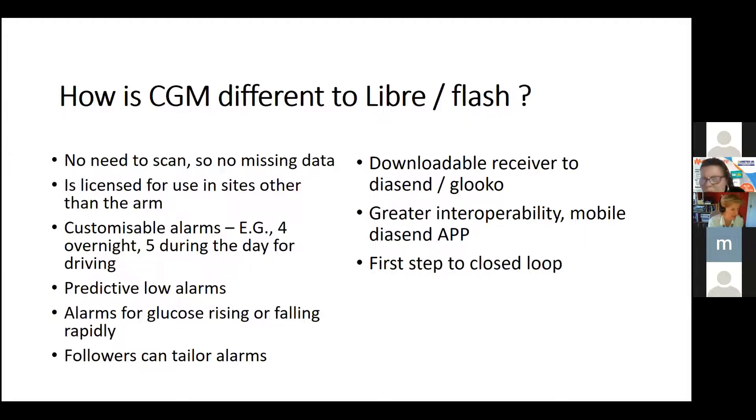The alarm can be set at different levels. There are also predictive low alarms, plus extra alarms if glucose is rising or falling very rapidly. One big advantage is that you can have multiple followers — we have a young lady with Down's syndrome who carries her phone, and her sister and both parents follow her Dexcom data so they know to help if her glucose goes low.